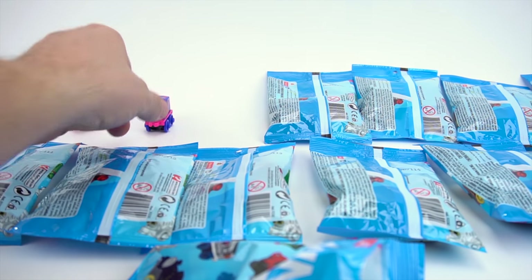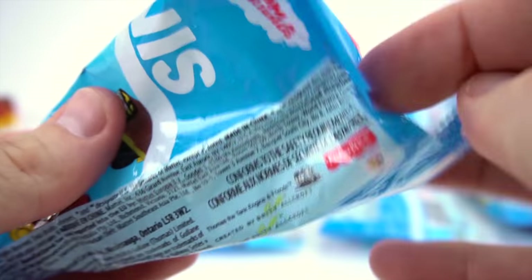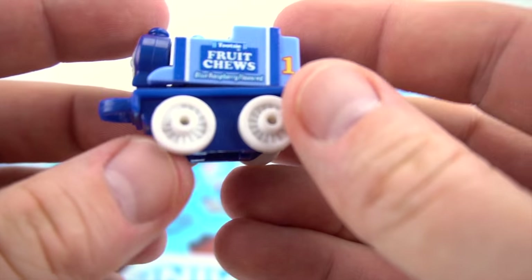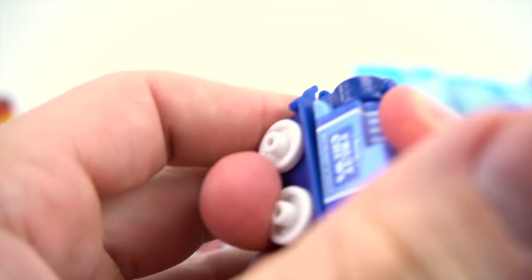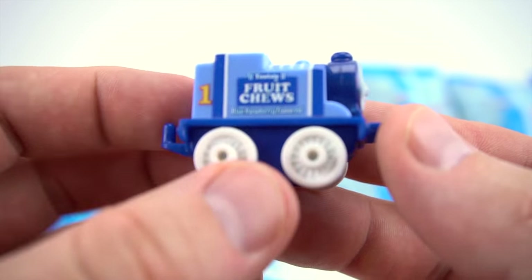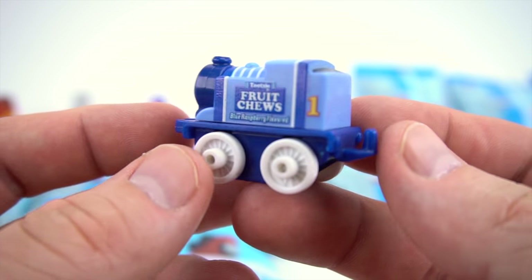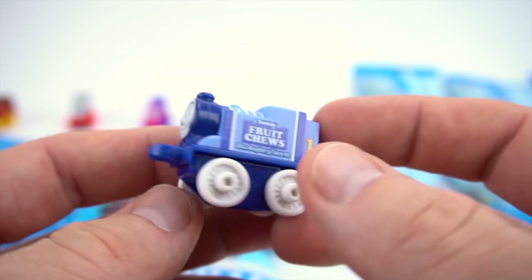Now bag number 105. It looks like a broken Thomas — look at the train. We snapped him in. It's a Fruit Chews Thomas — Blue Raspberry Flavored Tootsie Fruit Chews. There's a new one we haven't seen before. That's pretty cool.